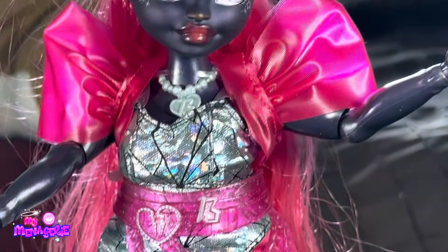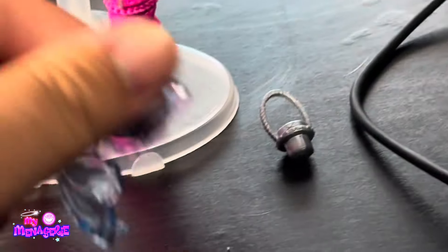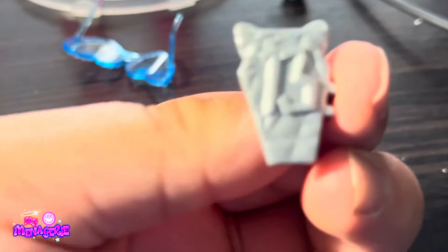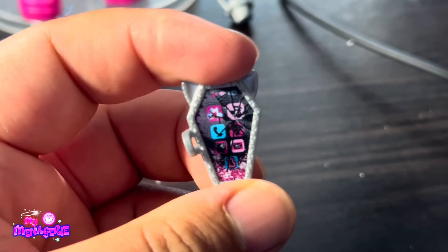The sides of the glasses go in two different directions. I'm not sure if that's intentional or if mine are just defective. I'm trying to put mine in but they fell out, so I'll do it at the end when I reveal the final look.